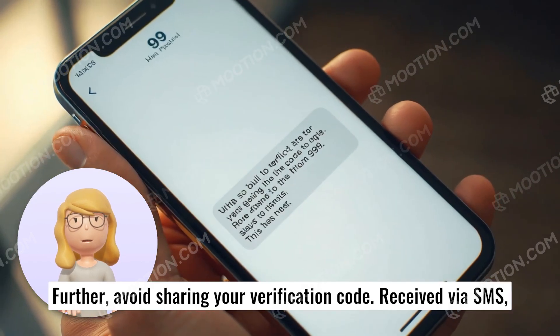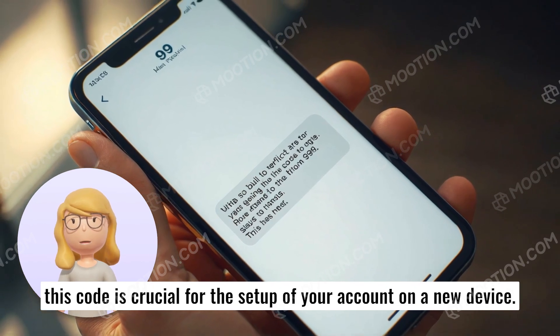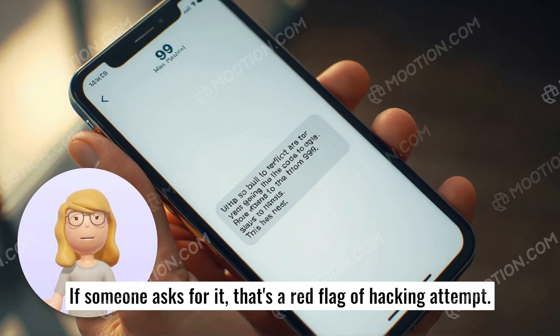Further, avoid sharing your verification code received via SMS. This code is crucial for the setup of your account on a new device. If someone asks for it, that's a red flag of a hacking attempt.